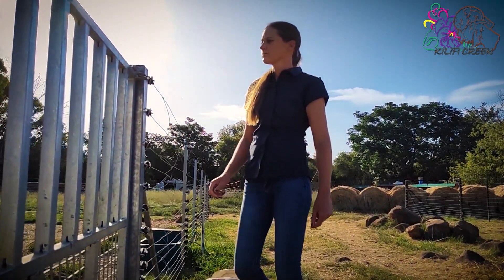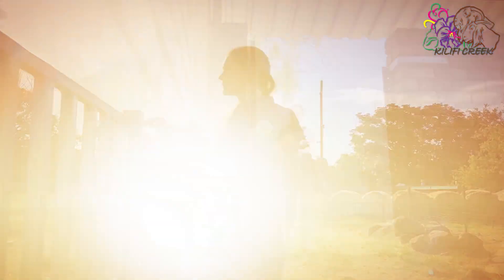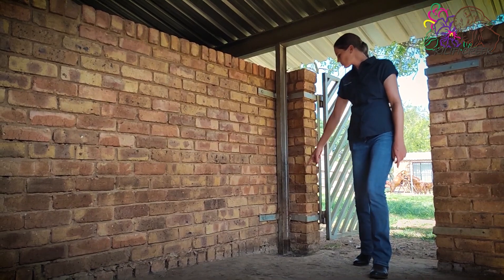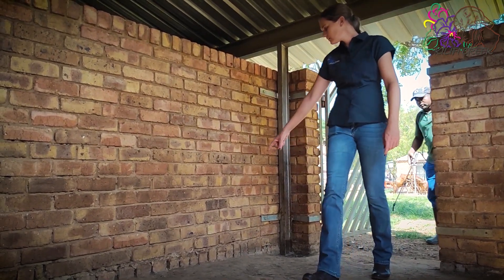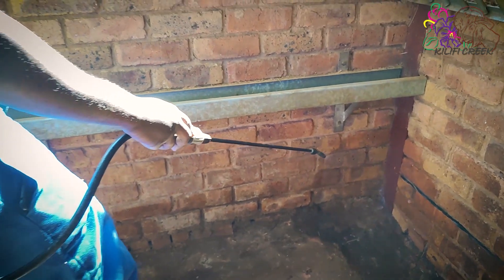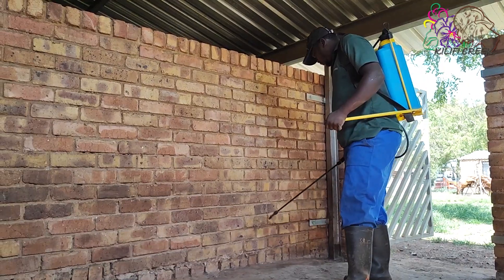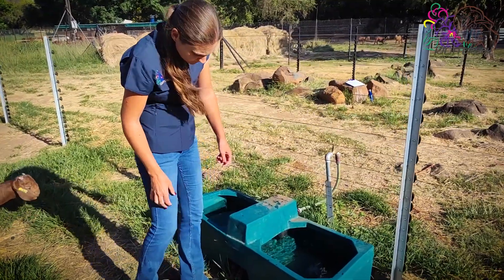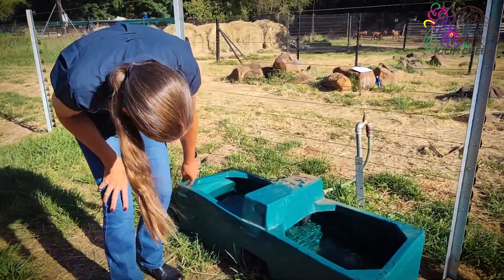Hygiene is the most important factor that has an influence on the health of the herd. Cleaning and disinfecting of crawls, and especially where the ewes give birth, should be a very thorough process. Think about all the corners and places that can be a nest for parasites and pathogens, for example around feeding and water troughs and the place where the goats lie down to sleep.